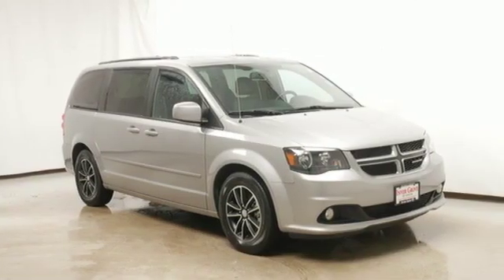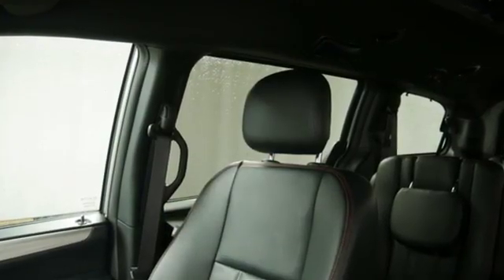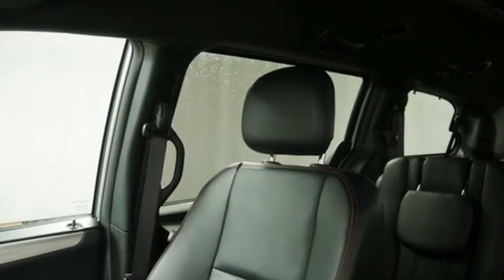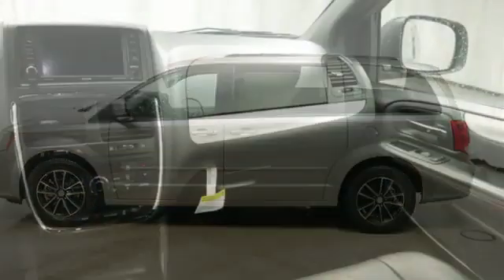New car test drive rights: the Dodge Grand Caravan offers amazing versatility with one of the most convenient cabins in its class. The flexible seating, abundance of storage space, and impressive entertainment options can make life easier for busy owners.